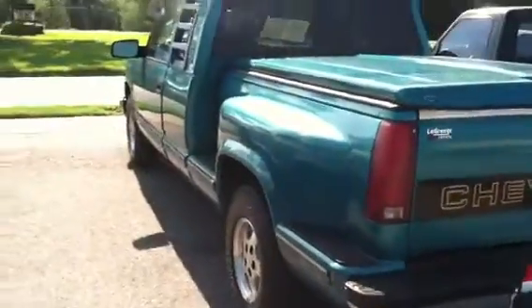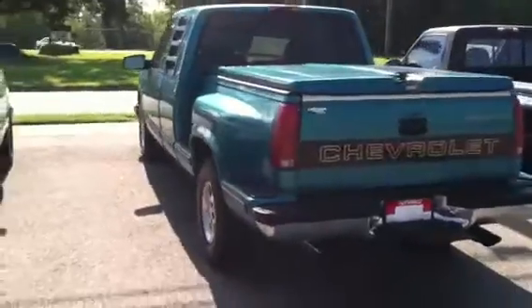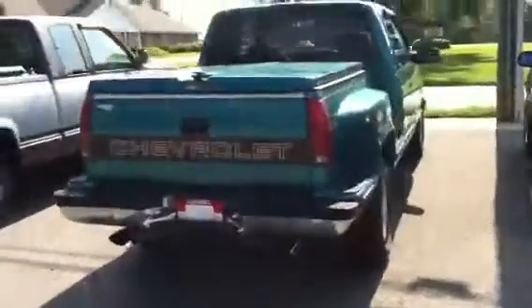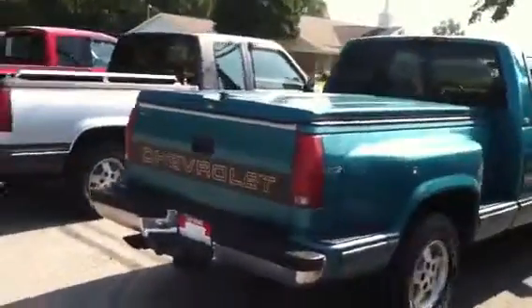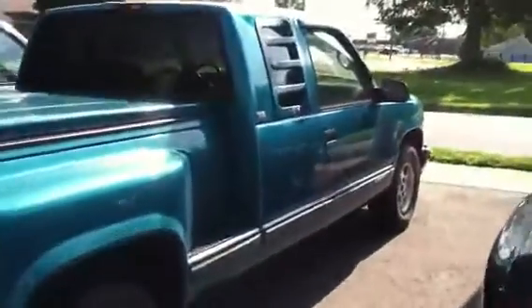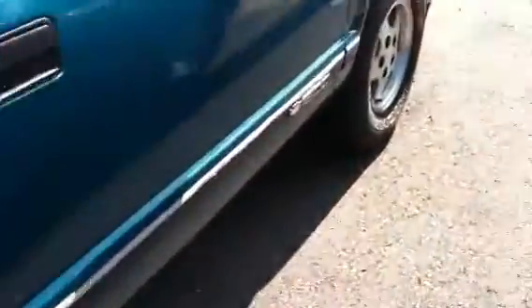It's got a tonneau cover on the back that is the same color as the truck. Really nice. Walking around here — beautiful dual exhaust, tow package. Everything on this truck is perfect. Once again, those nice Michelin tires.